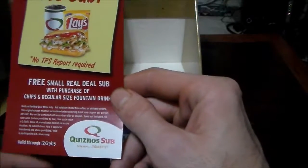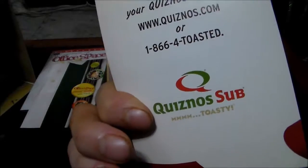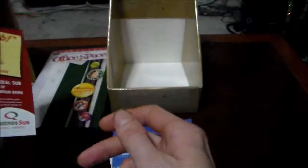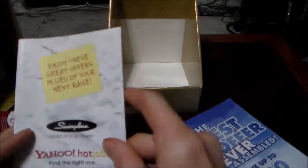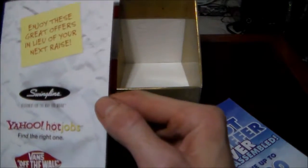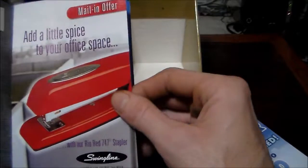Got a 'Free sub from Quiznos, no TPS report required' — free small Real Deal sub with purchase of chips and a regular size fountain drink, valid through 12/31/05. I'm actually going to see if I can still use this — I'll take it up to Quiznos and maybe record it if I do, because it'll be funny. 'Enjoy these great offers in lieu of your next raise' — from Swingline and Yahoo Hot Jobs.